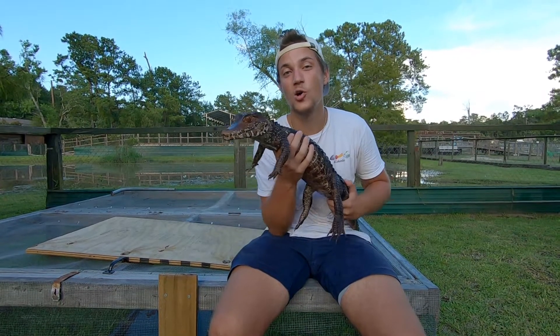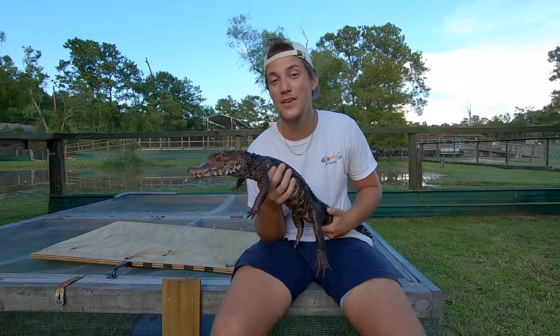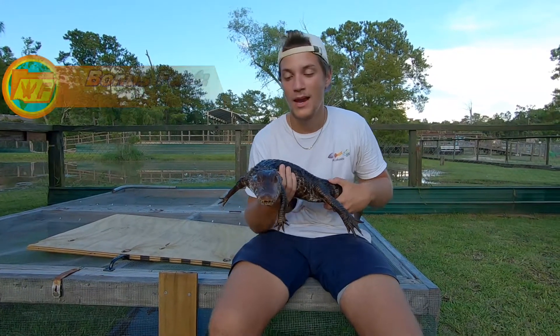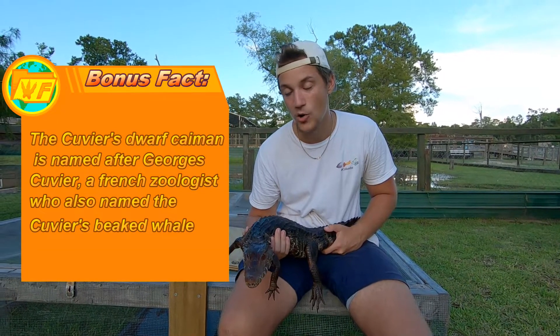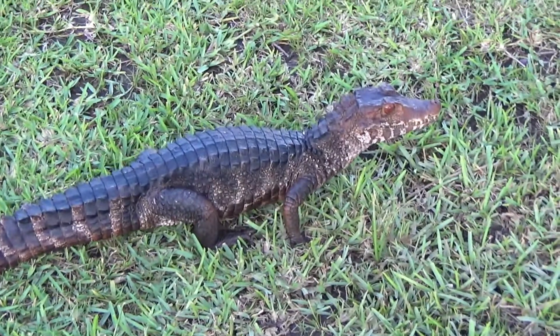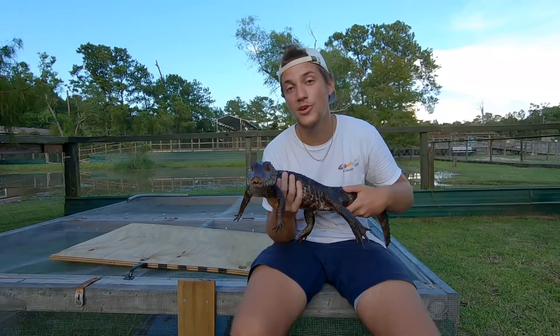This right here is the adult Cuvier's dwarf caiman, and believe it or not they get even bigger than this. So even if you get the world's smallest crocodilian, it's still going to be a decent size animal. This one is not trying to bite me as much as that little hatchling, and that's because owners have worked with it throughout this animal's entire life, dedicating a ton of time to get her as calm as she is today.